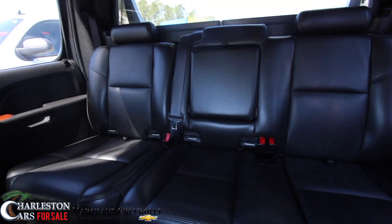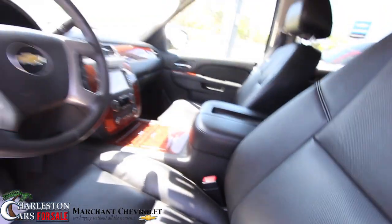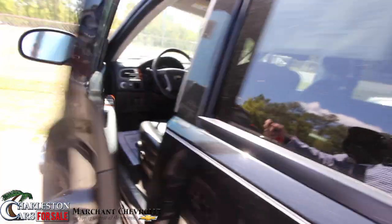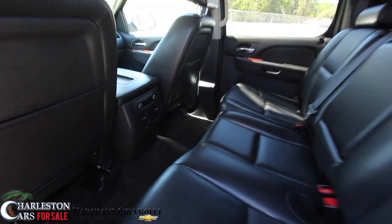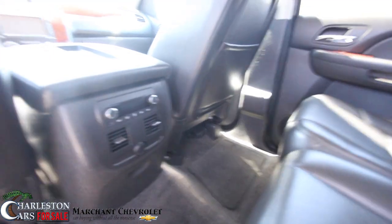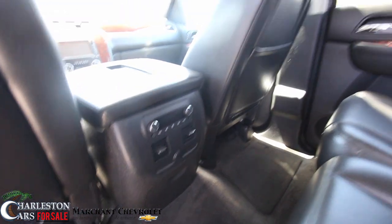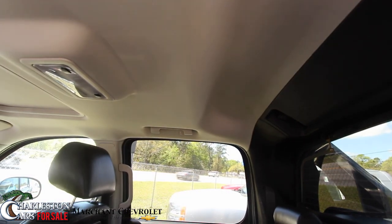Your back seats are in good shape — plenty of room back there. Let's go back there and let you see. Plenty of room, I mean it folks — look at all that leg room right there. That's enough to keep people comfortable. You've got rear air in the back, all that good stuff. Not a bad looking vehicle. Even got plenty of headroom up top. It's the Avalanche right here at Marchant Chevy.